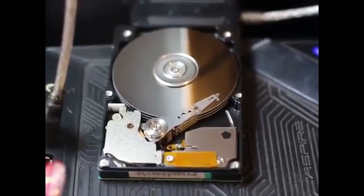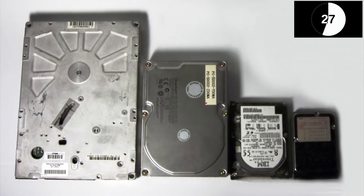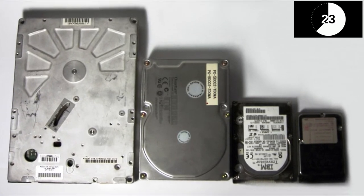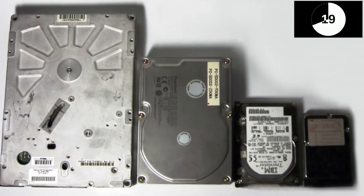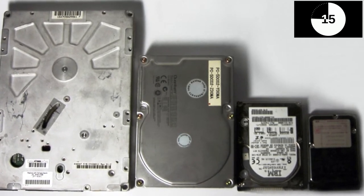There are multiple sizes of HDD drives. For example, in a MacBook Pro 13-inch, you need a 2.5-inch hard disk drive or SSD. There are also 3.5-inch, 5.25-inch, 8-inch, and even 0.85-inch hard disk drives, all used for different purposes.